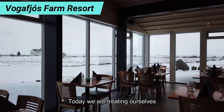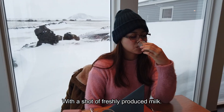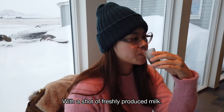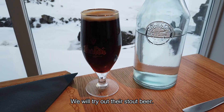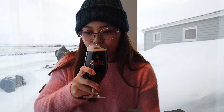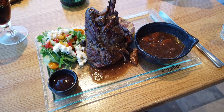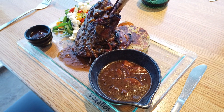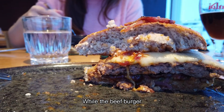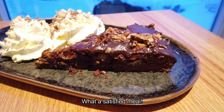Today we are treating ourselves to a sumptuous meal. First, with a shot of freshly produced milk. Next, we shall try out their stuffed beer — not bad. This is their famous beef burger. We also ordered the slow cooked lamb shank. The lamb shank is so tender, while the beef burger is juicy. What a satisfying meal.